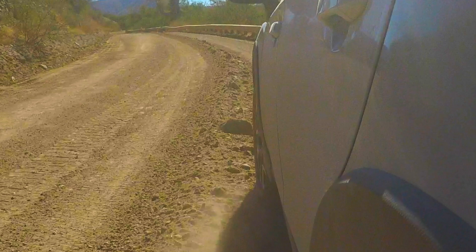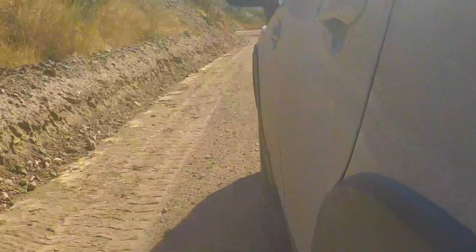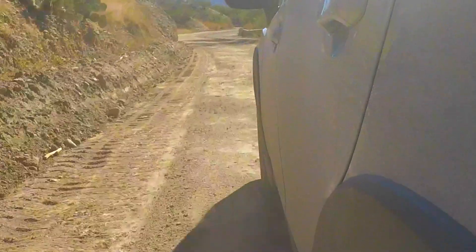Here's just a closer look at what I actually hit — there's that big rock right there. I just barely hit the sidewall on the side of the tire, and that was what was my demise that day.